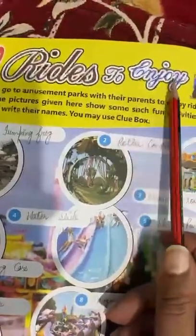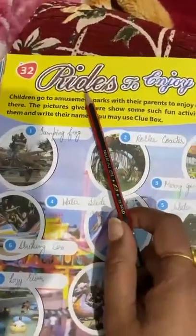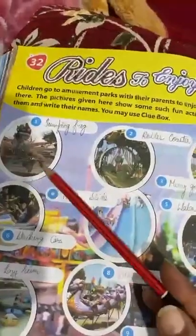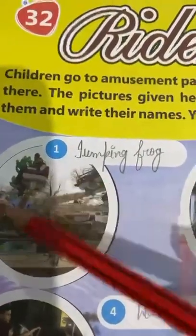Next, chapter 32 — Rides to Enjoy the Rides. When we go to amusement parks, we see various types of rides, and in this chapter we will learn about those rides. First is the jumping frog. This ride is known as jumping frog.